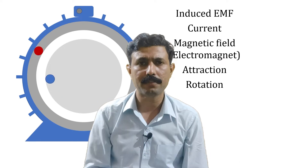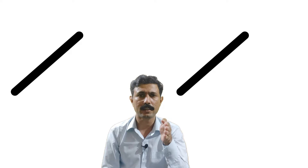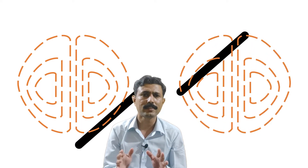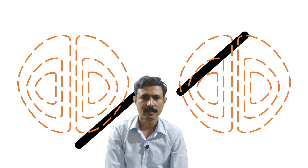Now, what is the condition for induced EMF? The condition is: there has to be a conductor, there has to be a magnetic field, and there has to be a relative motion between these two — or simply there has to be a time-varying magnetic field. This is the condition for induced EMF.